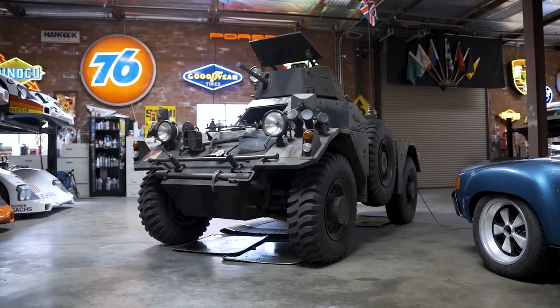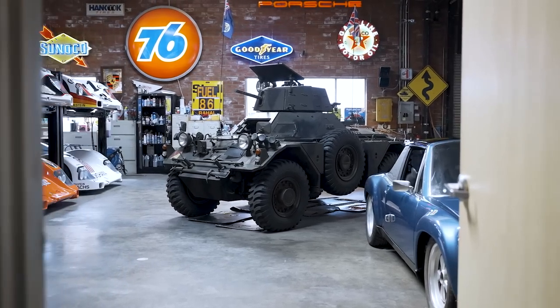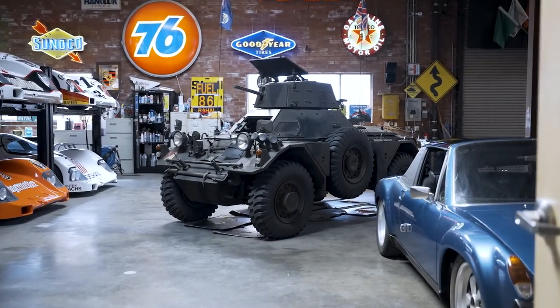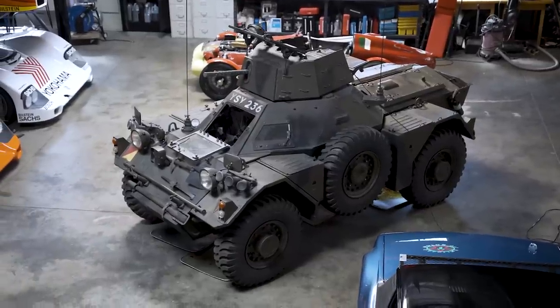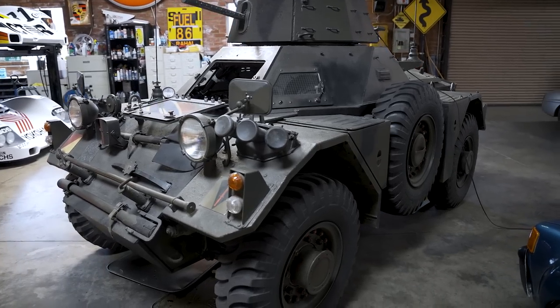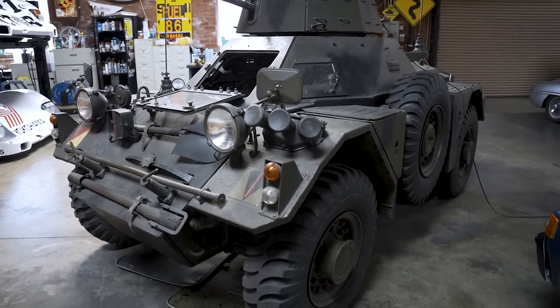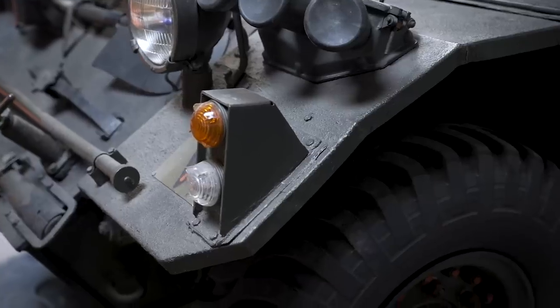Bought this kind of on a dare — my kids dared me to buy it at an auction, and I thought it'd be really cool. Got it from Bonhams in Florida. It's a fully operational armored car, and like most cars I buy at auction, I didn't get a chance to look at it. It came here on a trailer, had trouble getting off the trailer, and had a ton of things wrong with it.